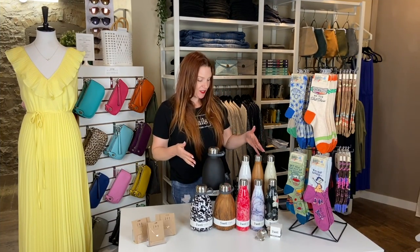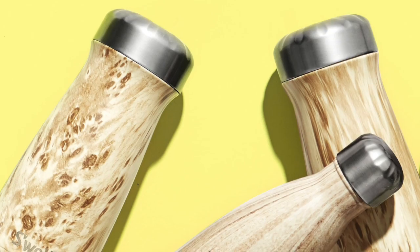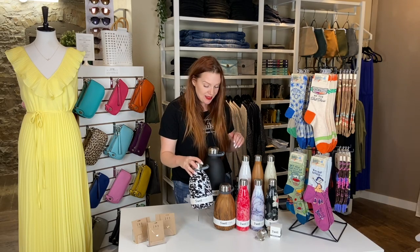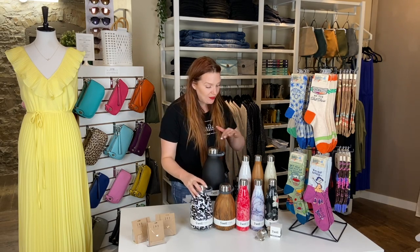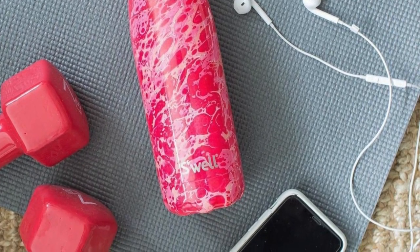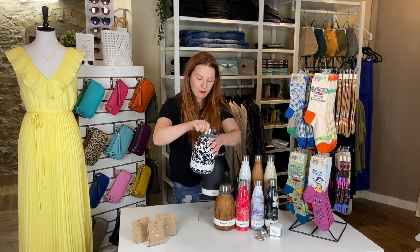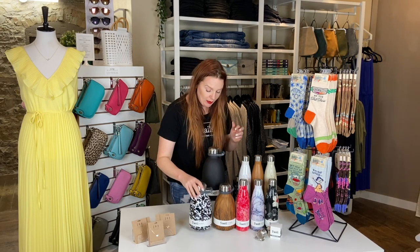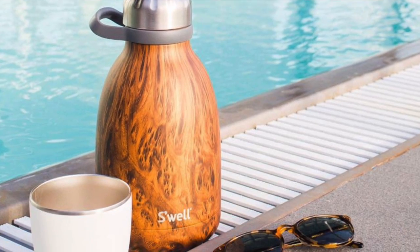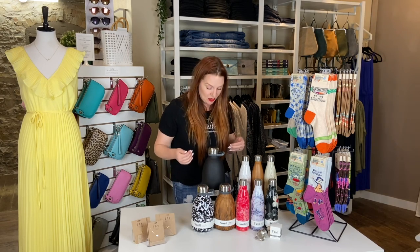Last but not least, we have our S'well bottles and accessories. Our S'well bottles are insulated stainless steel bottles — they're going to keep your cold things cold for up to 24 hours, and your hot things hot for up to 12 hours. We have a variety of sizes and accessories at detailsgetnoticed.com. This one here is our 40-ounce, which is nice if you want to carry a bunch of water with you — great in the summer even when your car gets hot, your water still stays nice and cold.